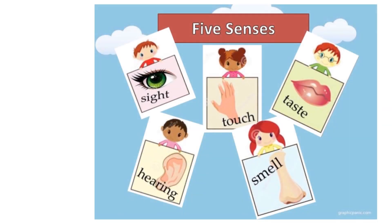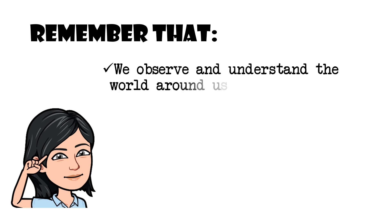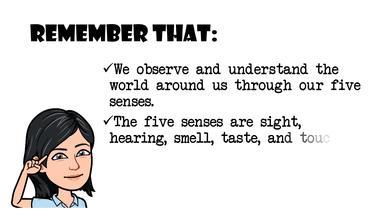Our sense organs are very important. What happens if we lose any one of our sense organs? Always remember that we observe and understand the world around us through our five senses. The five senses are sight, hearing, smell, and taste.